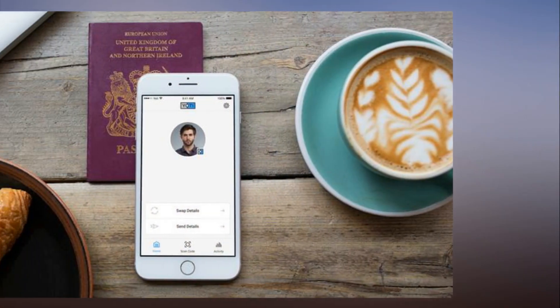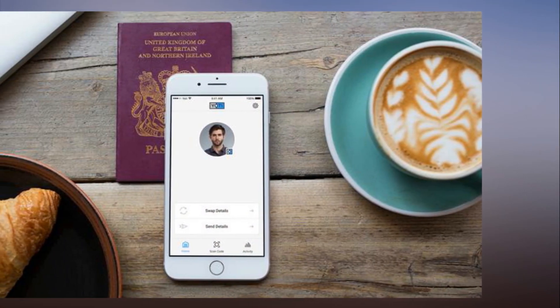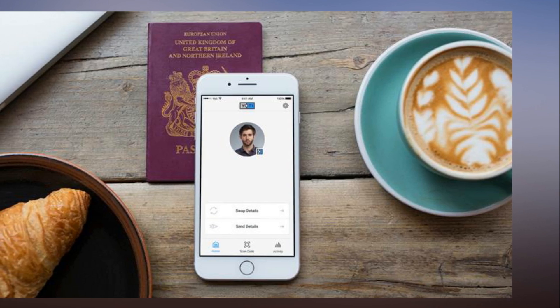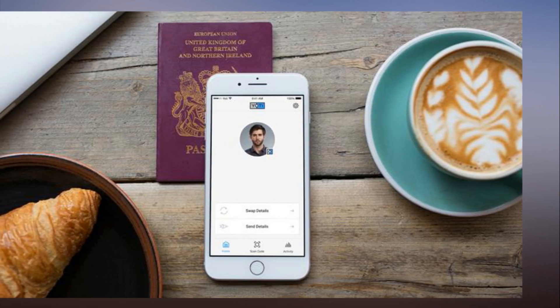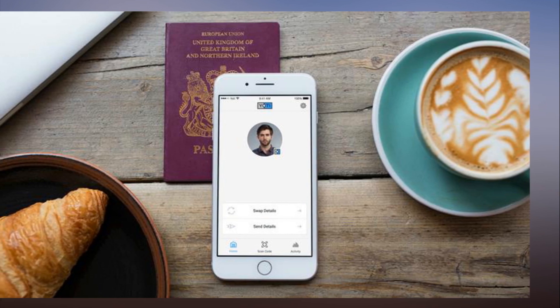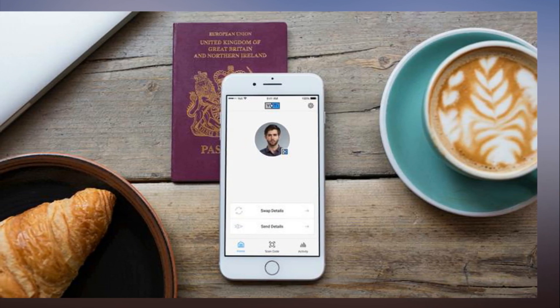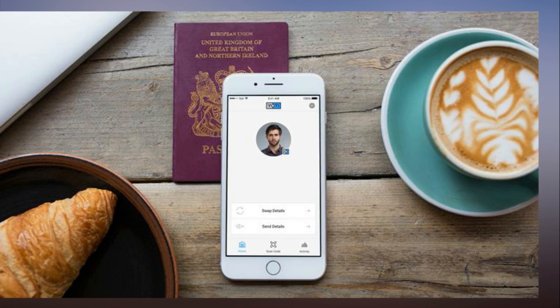Another advantage is that people can use a single Yodi ID for multiple purposes, such as local clubs, supermarkets, banks, or whatever. It even works as a peer-to-peer system that you could use when meeting people you don't know. Yodi also works online globally, can be used as a website logon, and includes a password manager.